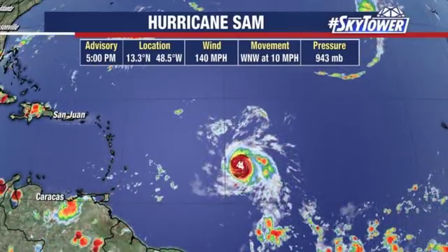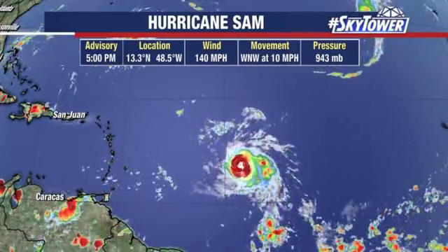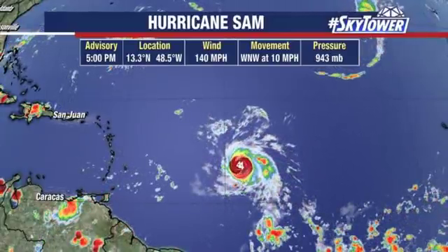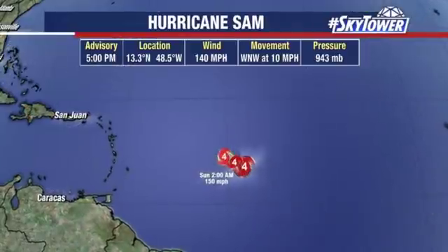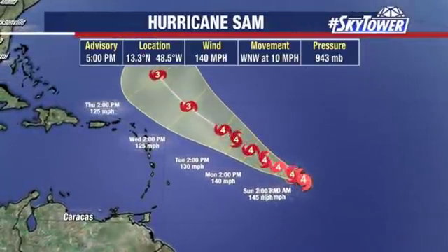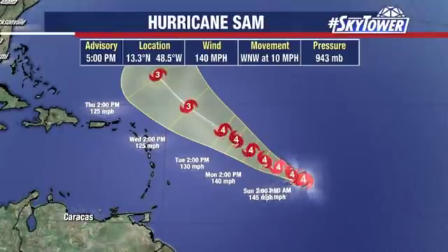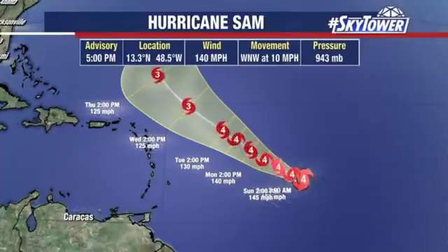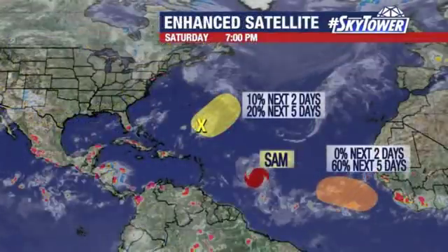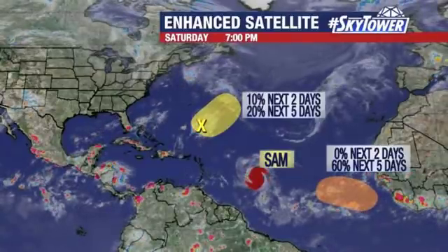Here's Hurricane Sam, a Cat 4 storm now, winds of 140 miles per hour. This is a beast of a hurricane, pressure down to 943. It's going to continue to just move west-northwest. The good news is that over the next few days, it will avoid the northeastern Caribbean islands. It'll kick up the surf, but that's about it as it starts to make that turn to the north and eventually northeast. Later next week, it could be a problem for the island of Bermuda. We'll be on the lookout for that, but for the next several days, no issue to any land areas.